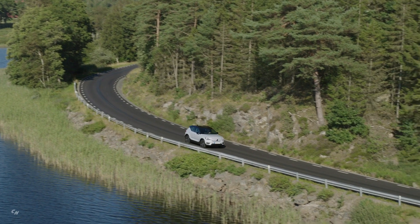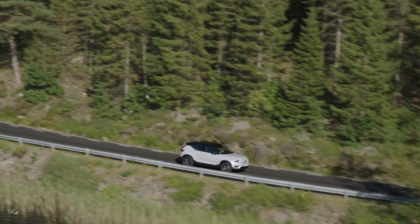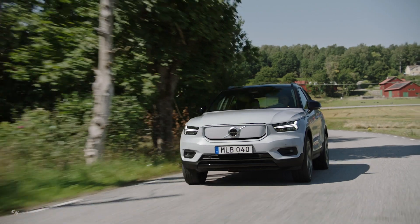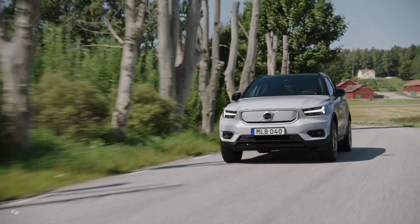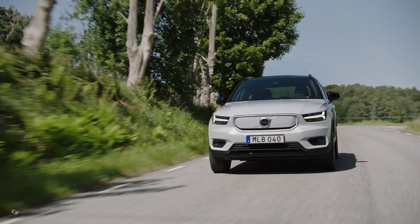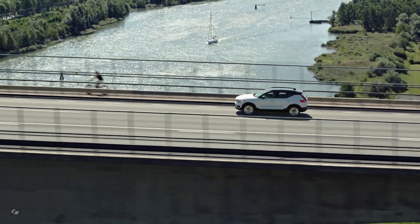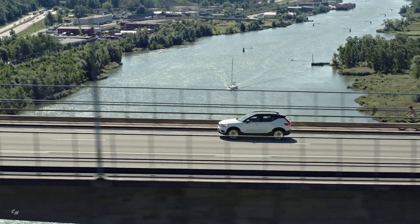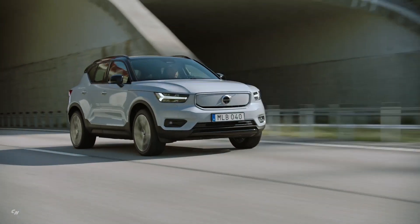The vehicle largely retains the exterior and interior styling of the conventional XC40, albeit with the addition of a new sealed fascia in place of the traditional radiator grille. The model also gets Recharge branding and other minor design tweaks, while the charging port is located on the rear pillar in the same place as a traditional petrol cap.